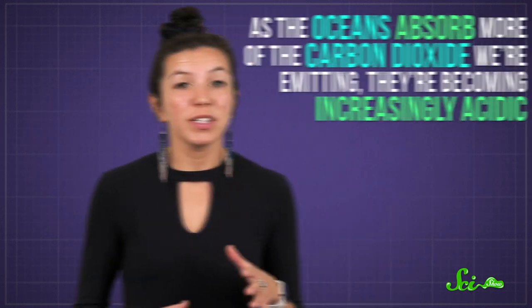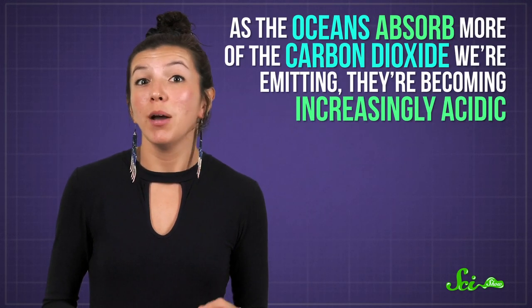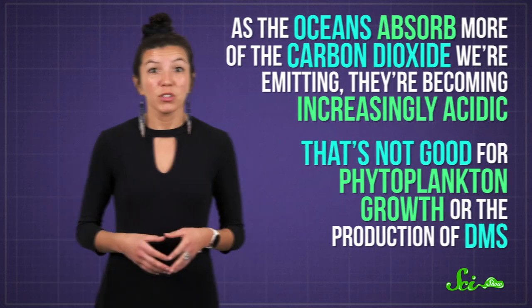Unfortunately, like other important climate processes, things are starting to get a little out of balance. As the oceans absorb more of the carbon dioxide we're emitting, they're becoming increasingly acidic, and that's not good for phytoplankton growth or the production of DMS. So, ultimately, scientists have a lot left to learn about the complex interplay between the ocean, life, and our atmosphere, and how it will change in the future. One thing is for certain, though: the smell of the sea is unforgettable.